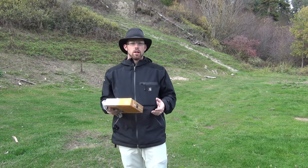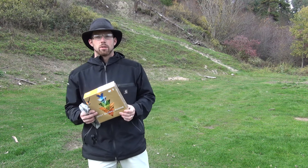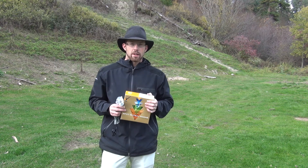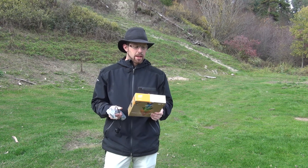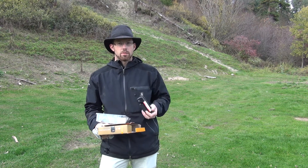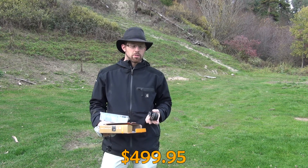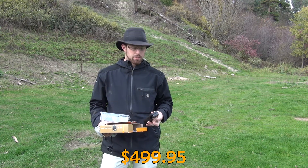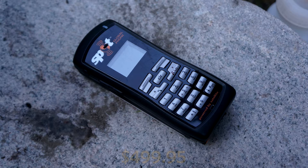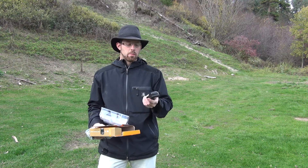This is Paul from the Outdoor Adventure. I'm taking a look today at the Spot Global Satellite Phone. I was sent it to borrow and test out by Spot, and I'm glad they did. The price point on this phone is typical for any new smartphone you're going to look at without a plan. It's a 7.1-ounce phone, which comes with a proprietary 2600 milliamp lithium-ion battery.